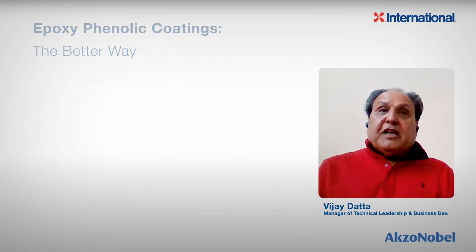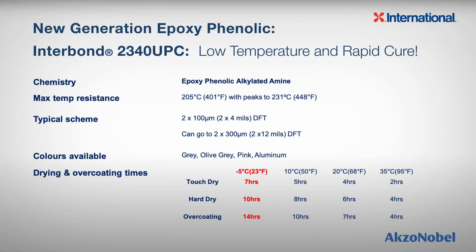This technology, Interbond 2340, is based on alkylated amine — we generically call it epoxy phenolic alkylated amine. The curing agent is designed to give you very good low-temperature cure, even at minus 5 degrees Celsius. Look at the chart: the coating will dry hard at 8 hours at 10 degrees Celsius, whereas traditional epoxy coating will take 16 hours. For over-coating at 20 degrees Celsius, traditional epoxy coating takes 20 hours, whereas Interbond 2340 can do it in 7 hours — a huge advantage for productivity.